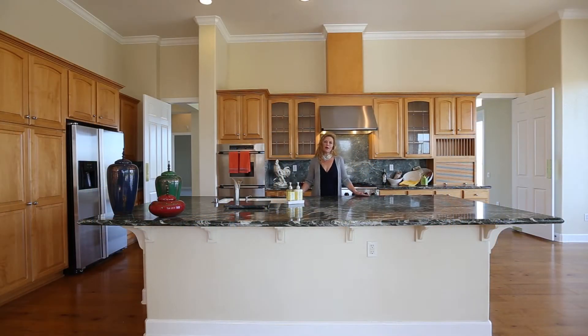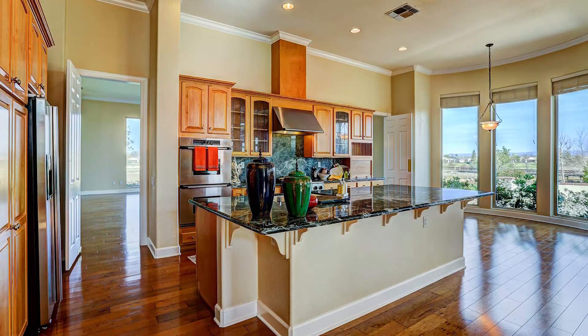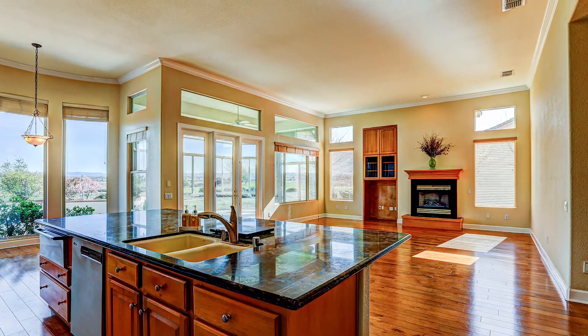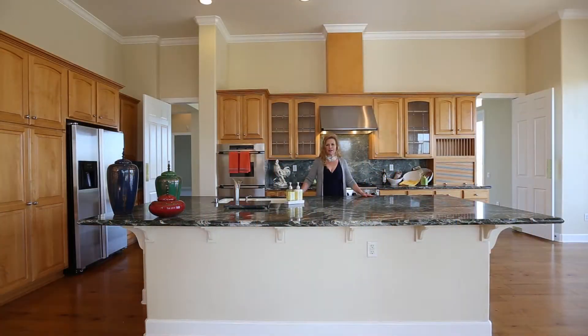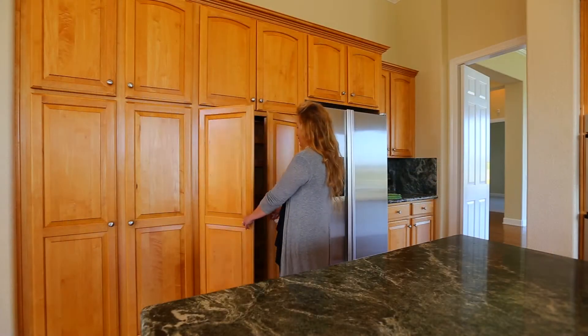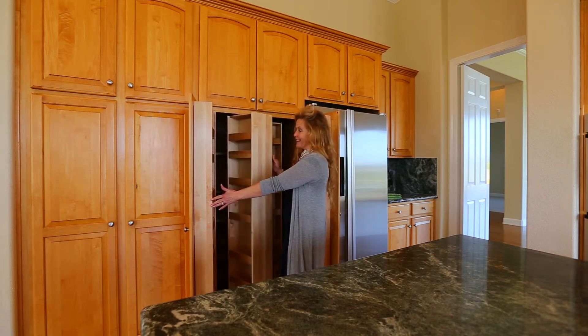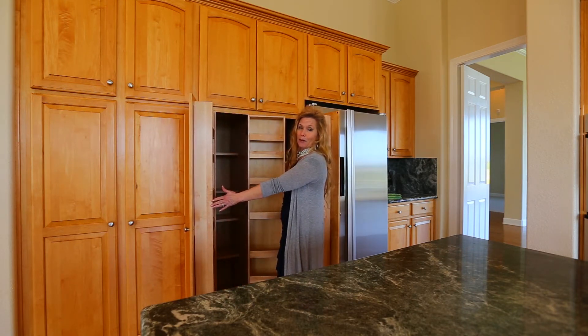Here we are in this lovely chef's kitchen at this fabulous home. You have a dining nook, you have double ovens, you have a nice big huge stainless refrigerator, a warming drawer, and every kind of amazing pullout you can imagine. Imagine all the spices and ingredients that will fit in these.